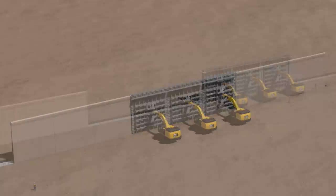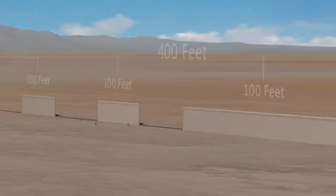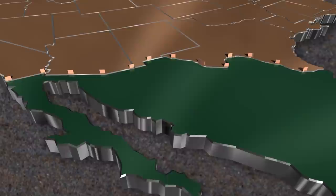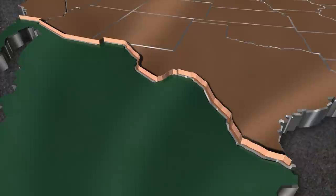Once construction is underway, two bulkhead wall sections and two closure wall sections represent approximately 400 feet of high-quality long-life wall. A single crew can create roughly two miles of wall per month, five times the rate of conventional methods. This arrangement of crew and equipment can be replicated at 13 locations to construct a total of one mile of wall per day. At this rate, the entire southern border wall can be built in under 10 years.